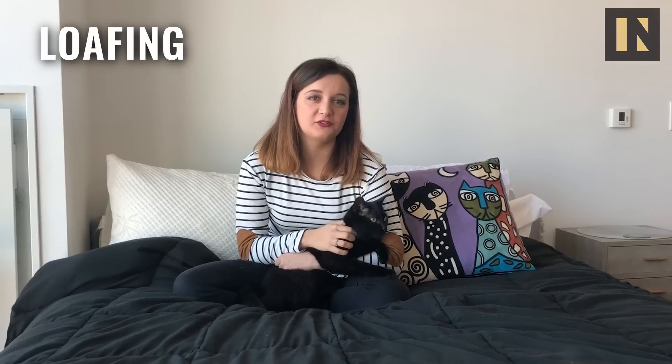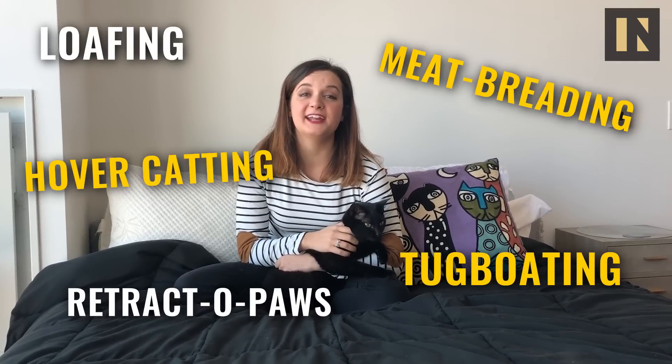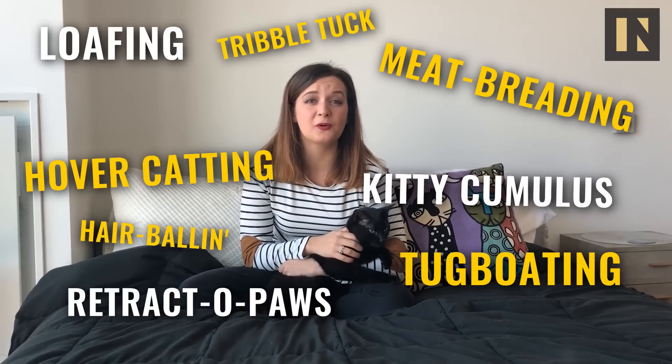But whether you call it loafing, tugboating, retracto paws, meat breading, hovercatting, kitty cumulus, the triple tuck, or hairballing — make sure to keep taking photos for the internet. Because the world is scary right now, and these little weirdos are awesome.